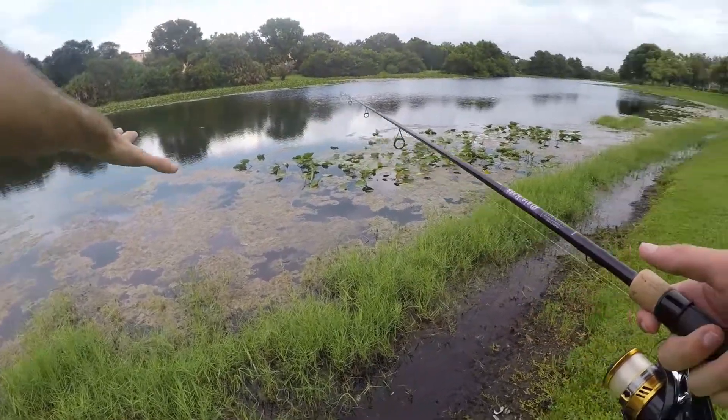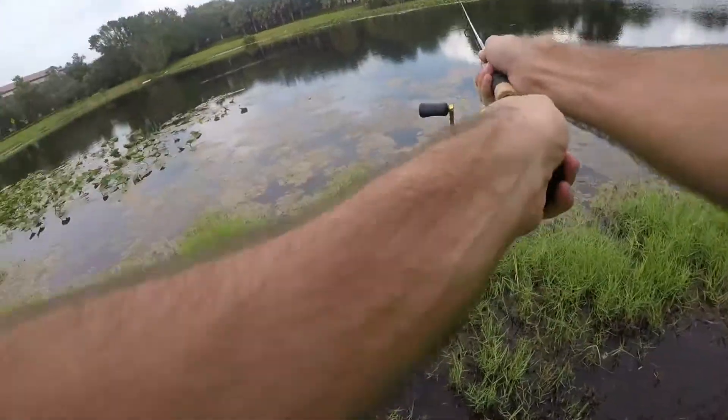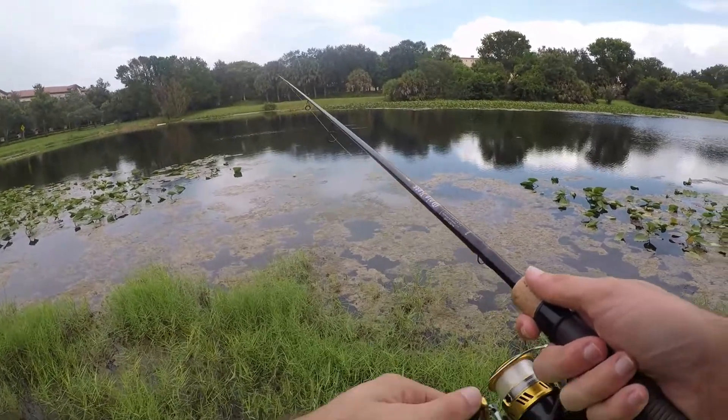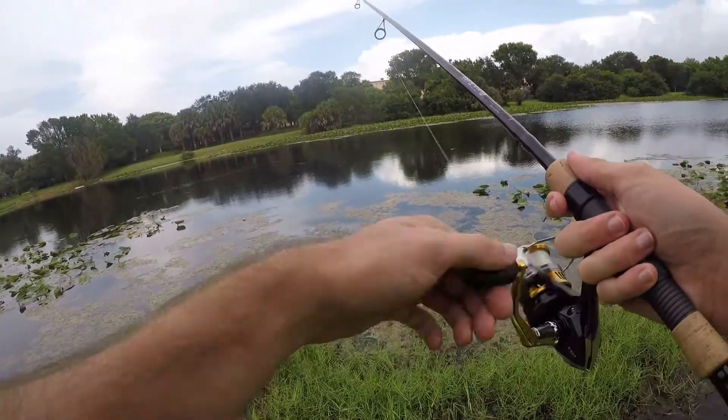As you can see, tons of algae here close to shore among the lily pads. I'll do my best to fish around them, but might have to switch over to something a little bit slower moving so I can pitch it into these pockets and not have to move it around so much.